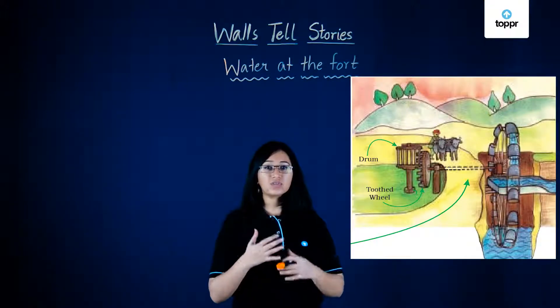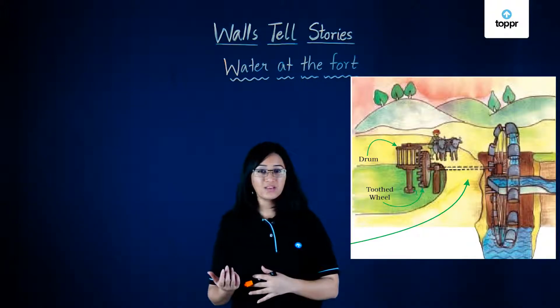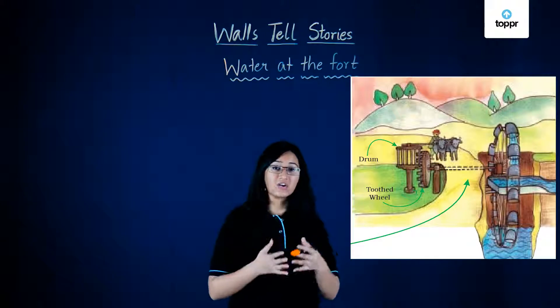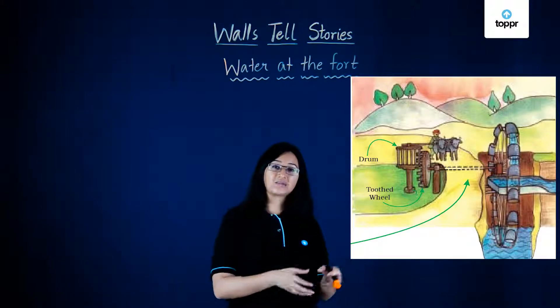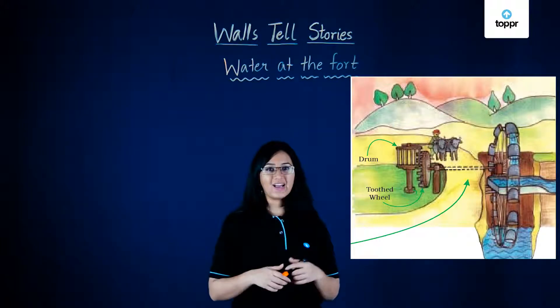That's incredible — the entire fort would have a constant supply of water. We even use electricity nowadays to lift water from the ground. Machines that run on electricity help to absorb water from underground tube wells and then distribute it throughout our houses.